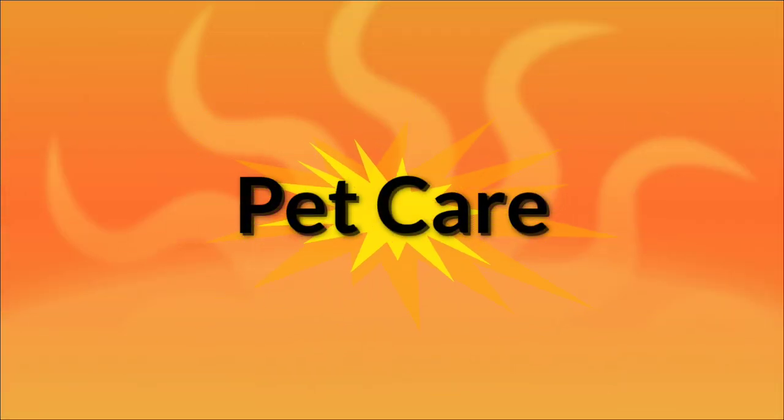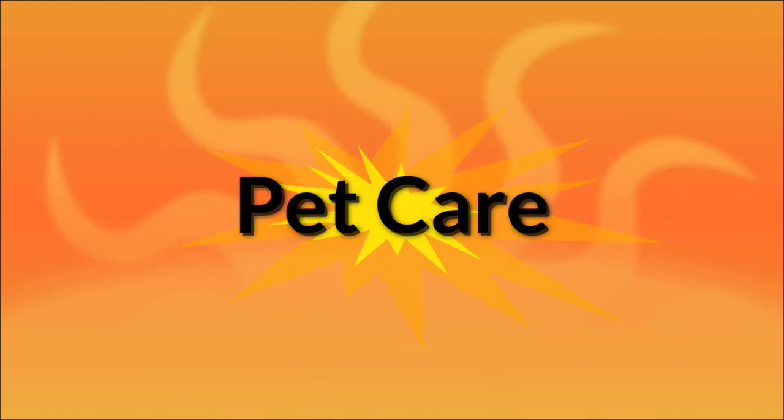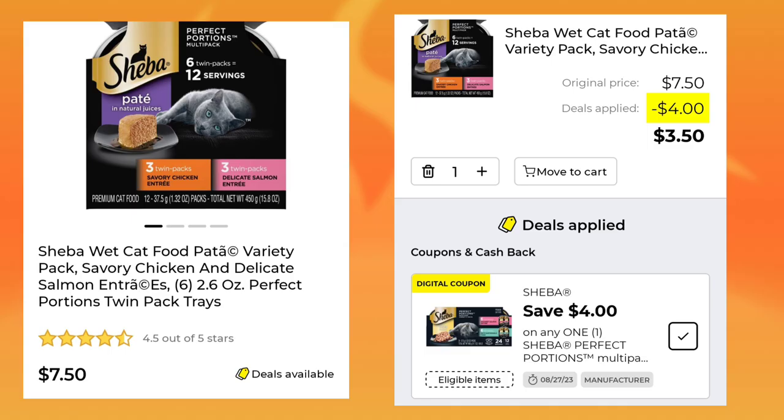Now Pet Care. The last few weeks we've been doing better getting coupons here, but not so much this week — we only got one coupon. It's a good one though. It's the Sheba Wet Cat Food, it's $7.50. They did give us a $4 digital, so you'll only end up paying $3.50.